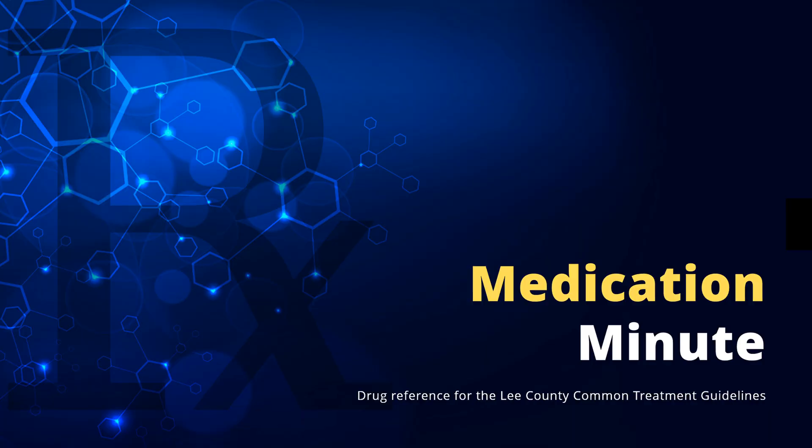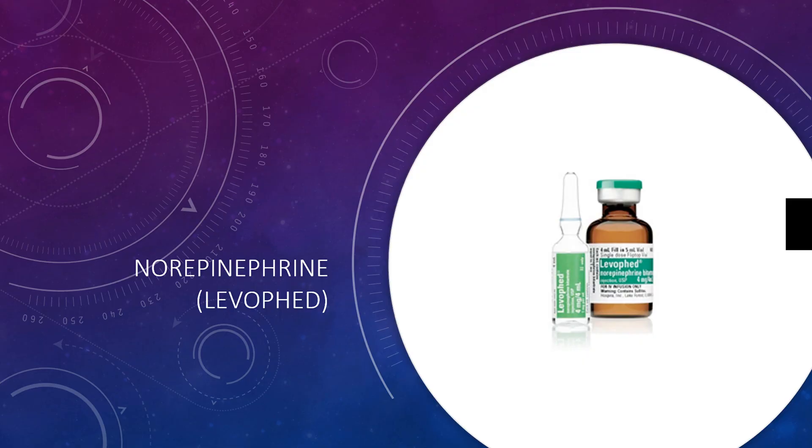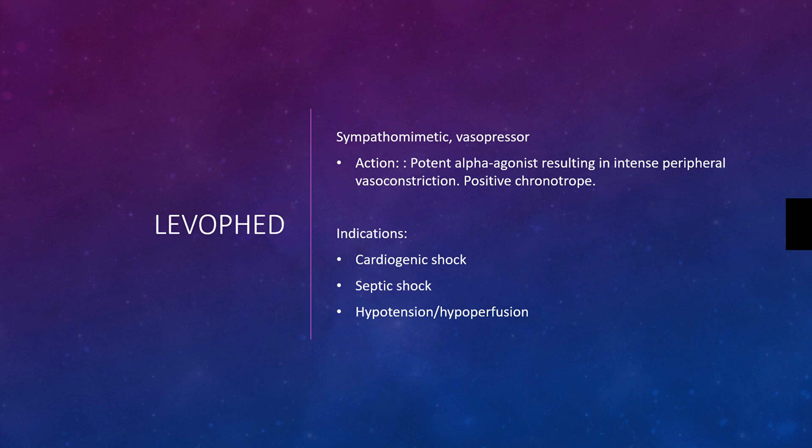This is Medication Minute, and in this video we're going to review norepinephrine, or Levophed. Norepinephrine sounds a lot like epinephrine because it is also an adrenergic agent. It is a sympathomimetic, making it a vasopressor.